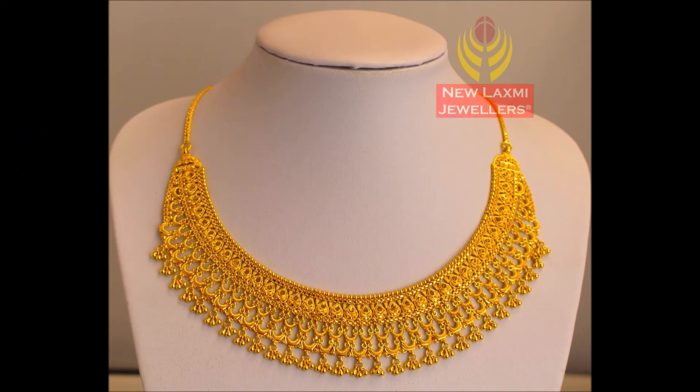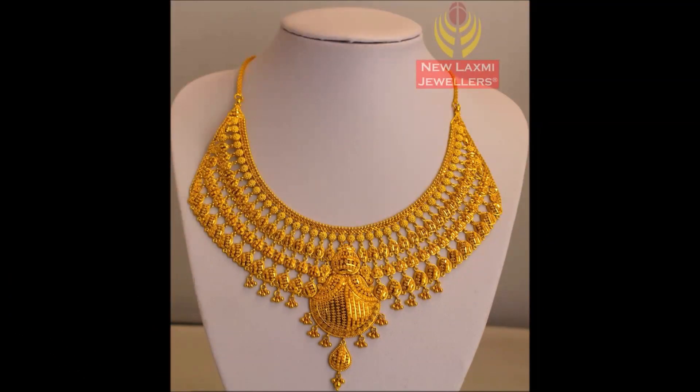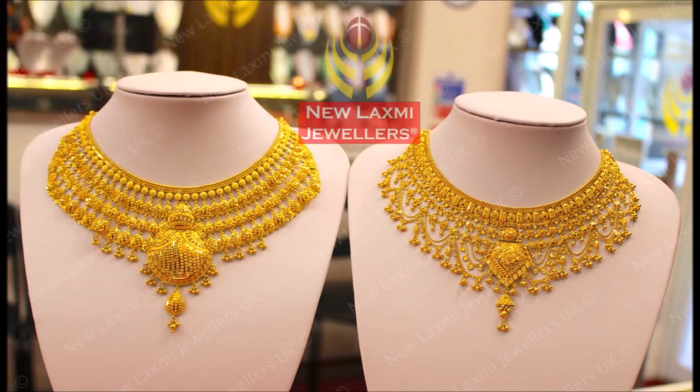Hi, hello friends, welcome back to Today Fashion. Hope you guys are doing well. In this video, we are going to show you some beautiful, stunning necklace designs — choker necklace, short necklace, all kinds of necklace designs. We have collected all these necklace designs from both sites, friends.